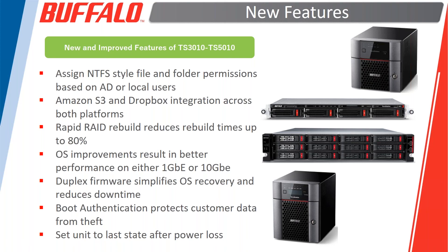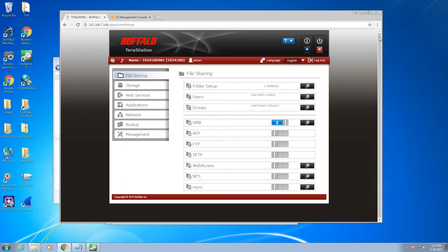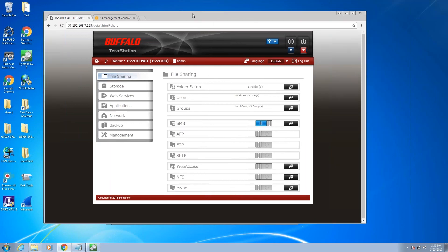Boot authentication was covered earlier. The last item: both units come from the factory set to retrieve the last power state — in the event of a power loss, when power is restored they automatically boot back up. With the last-generation 5000, that was a tricky setting to get to. With the 3400, you couldn't do it at all unless connected to a UPS. We recommend connecting to a UPS at all times, but in the event your power outage outlasts the UPS, as soon as power is restored the unit comes back online automatically — no need to press the power button.